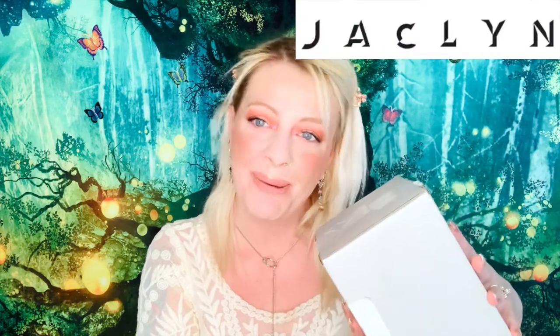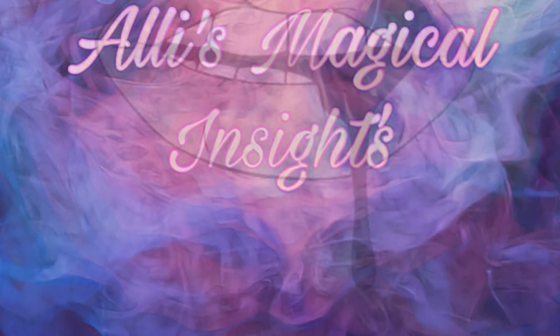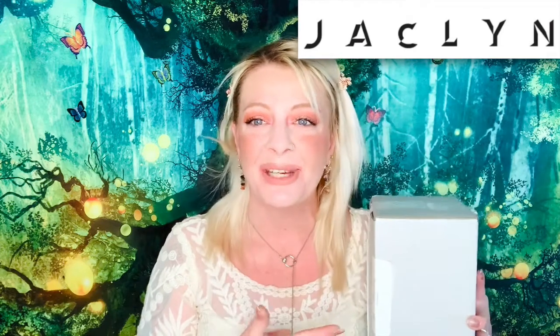Hi guys, welcome back to my channel! Today I am bringing you Jaclyn Cosmetics. Would you like to see what's in my box? If so, please stay tuned. For everyone else, thank you for being here and spending some time with me today.